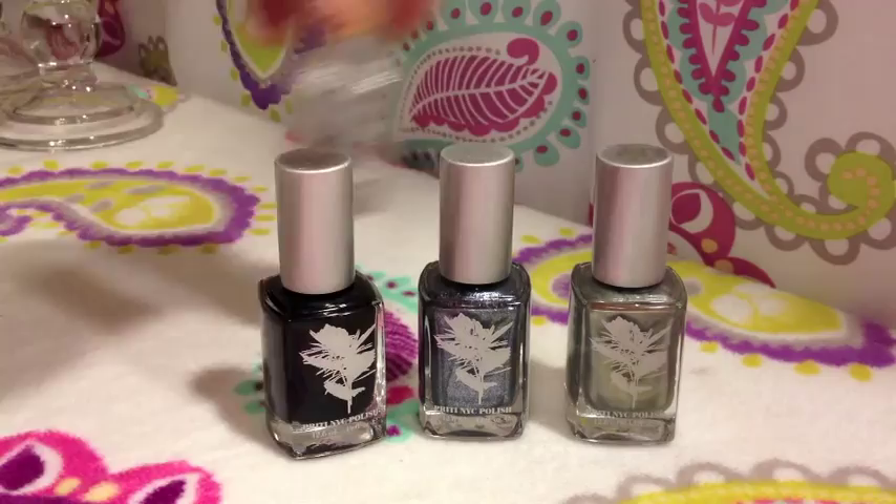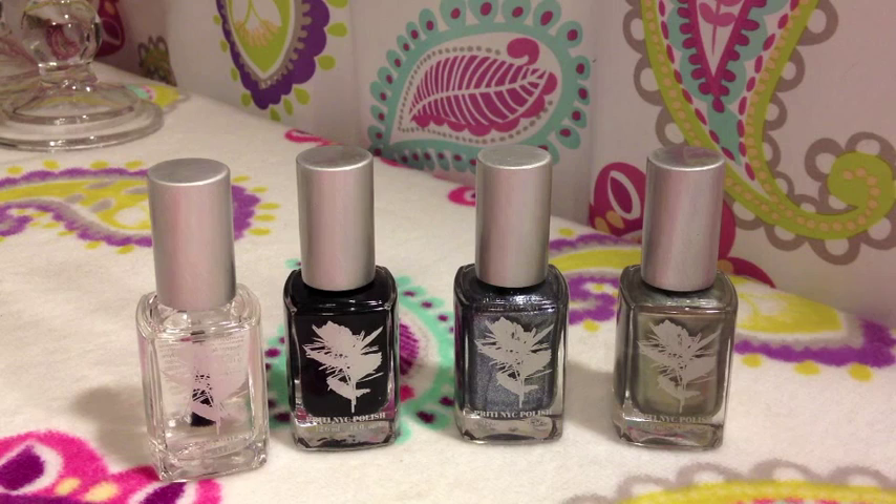Now the deal with PrettyNYC is that the creator, when she was pregnant, couldn't find any nail polish — healthy, safe nail polish — that was free of all those known carcinogens. And so she decided to create some. The polishes are vegan and they are completely non-toxic.